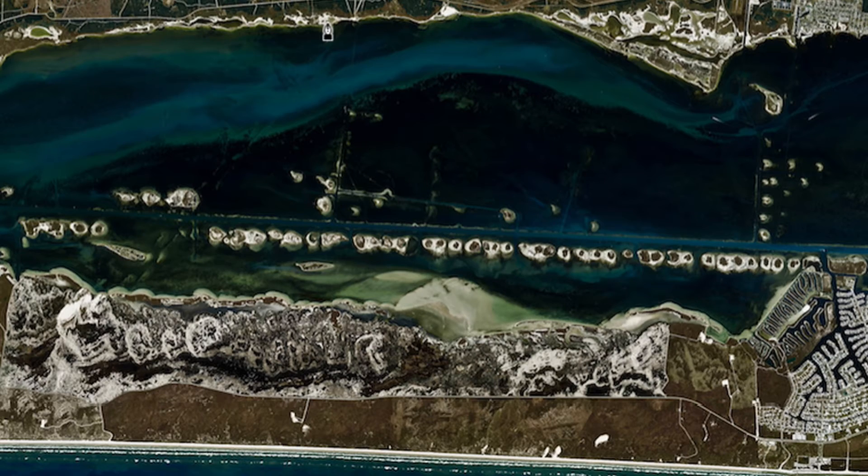Hi, I'm Captain Grant Coppin with Texas Fishing Tips and this is your weekly fishing report. Alright guys, this week it's been a little crazy. We've had some south wind, north wind, east wind - all over the place.